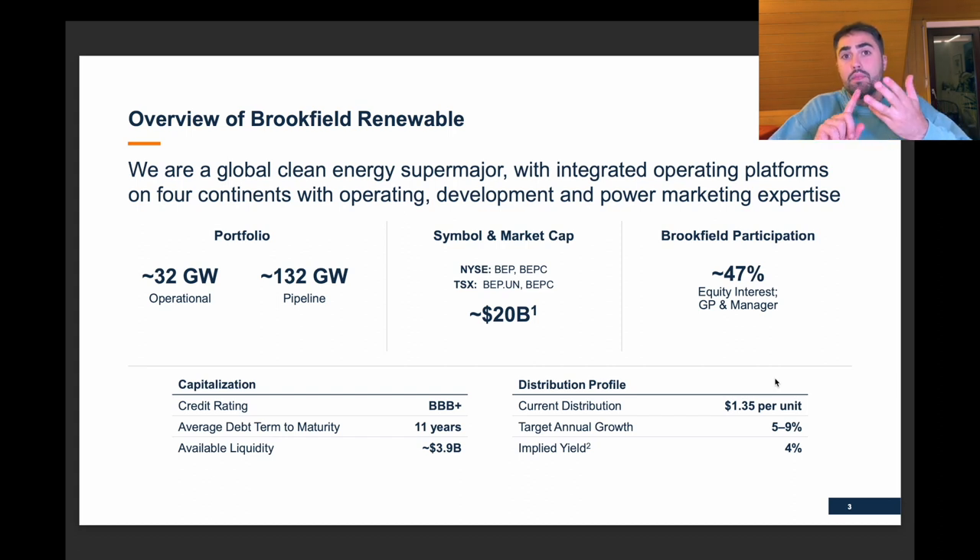They also recently went into the area of nuclear energy. We can see they have a portfolio of 32 gigawatts which is operational, and a pipeline of 132 gigawatts. They have a market cap of roughly $20 billion and they trade under four different tickers — BEP and BEPC for the NYSE-listed ones, and BEP.UN and BEPC for the Canadian-listed ones.